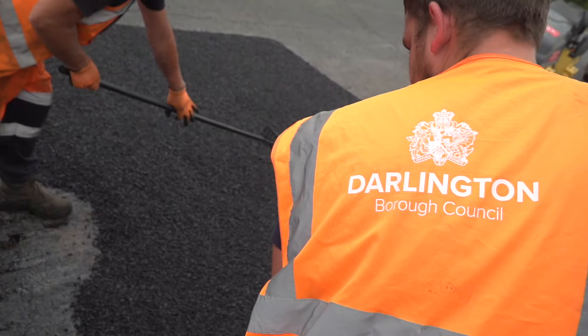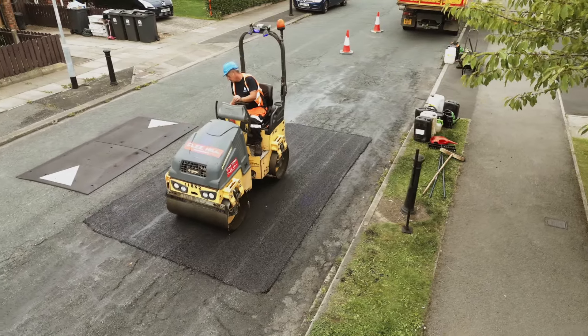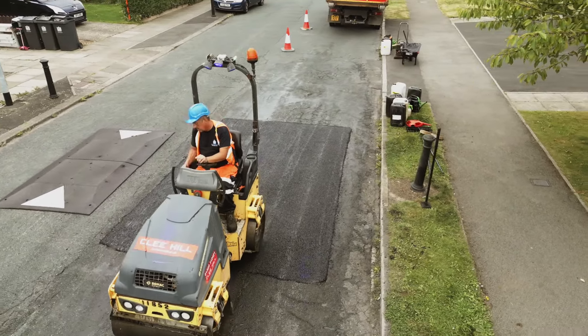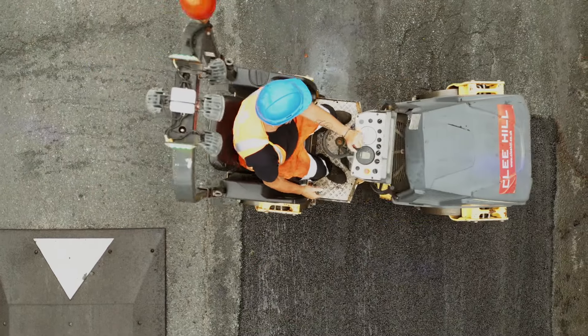Due to our limited budget, we carry out a program of preventative treatments on many of our roads. These treatments prolong the life of the road by sealing the surface and preventing water damage, which is the major cause of potholes.